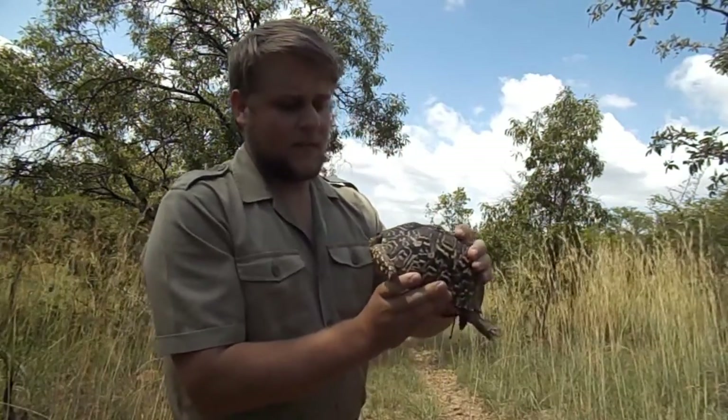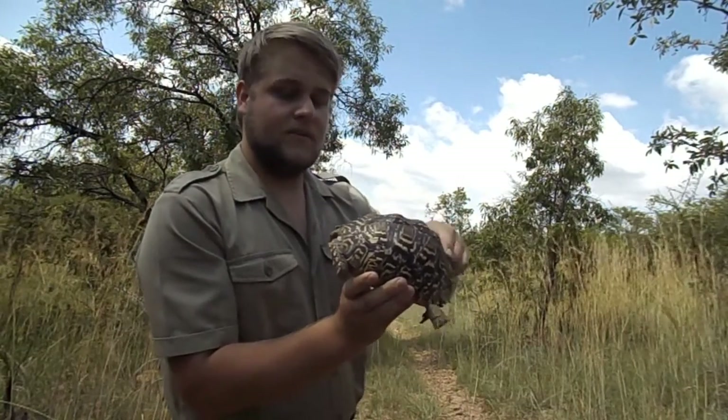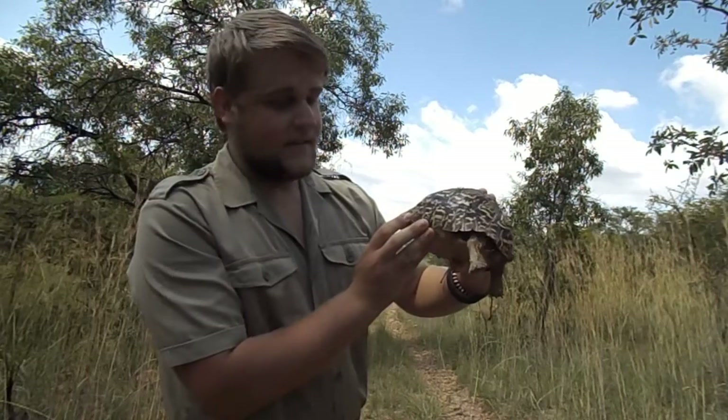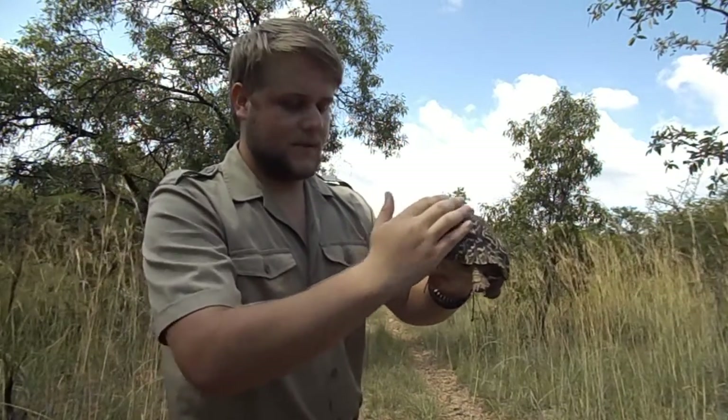Now the unique thing about tortoises is that the spinal cord is hooked onto the shell. This is quite a healthy tortoise — you can see it has a nice oval shape and a smooth feel to it.